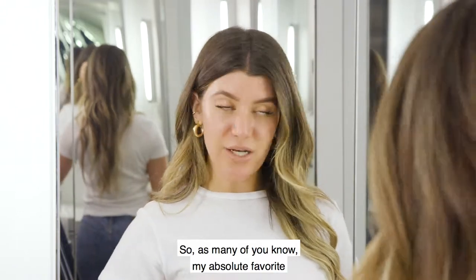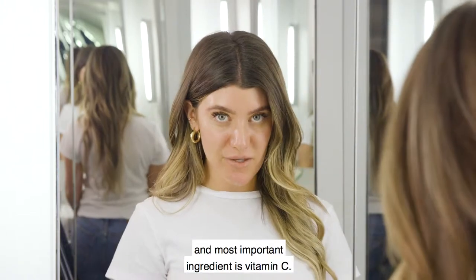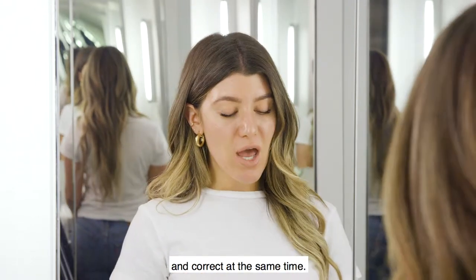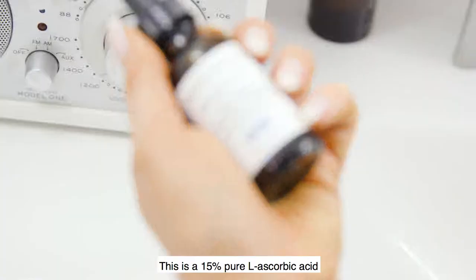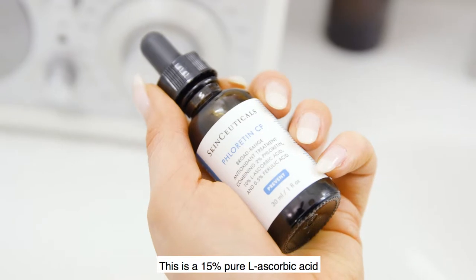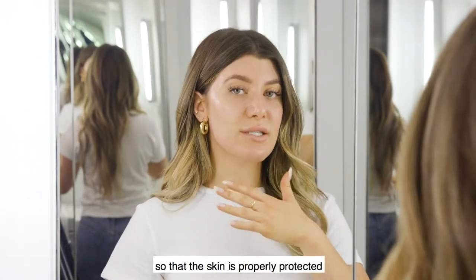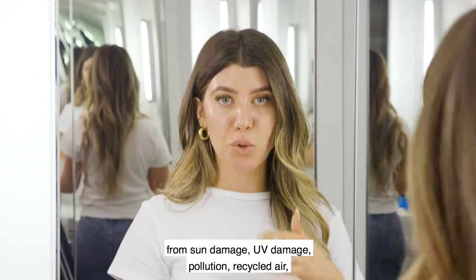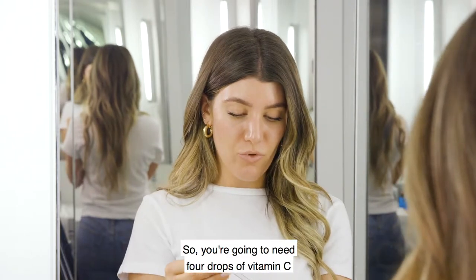My absolute favorite and most important ingredient is vitamin C. Vitamin C is the only ingredient that can protect and correct at the same time. My personal favorite is the SkinCeuticals CE Ferulic — a 15% pure L-ascorbic acid, which is the most the skin can absorb and utilize, so the skin is properly protected from sun damage, UV damage, pollution, and recycled air.